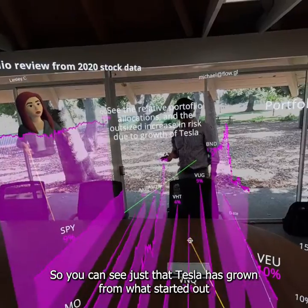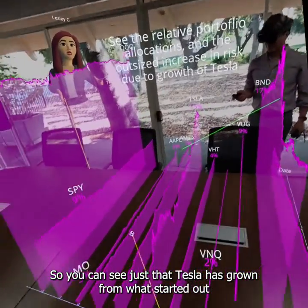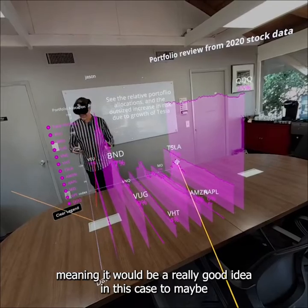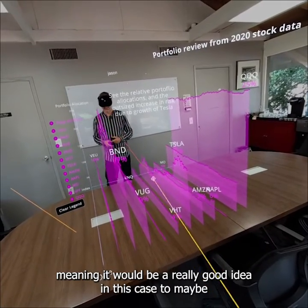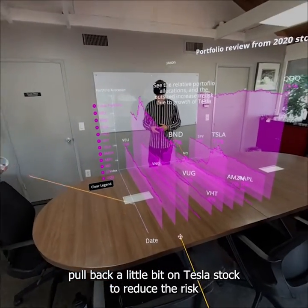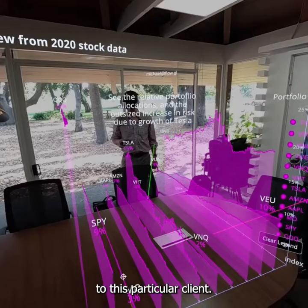We can see that Tesla has grown from what started out as about 5% of the portfolio to now about 15%. Meaning it would be a really good idea in this case to maybe pull back a little bit on Tesla stock to reduce the risk to this particular client.